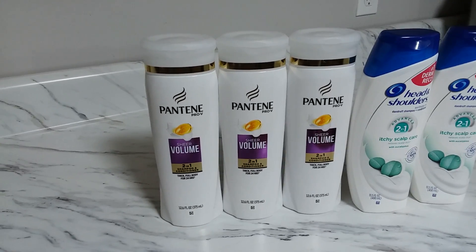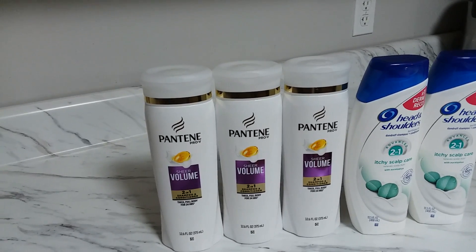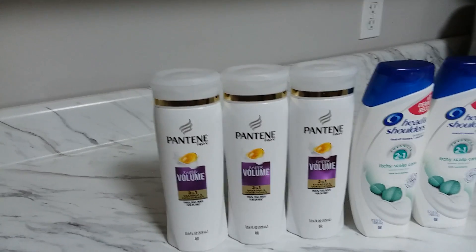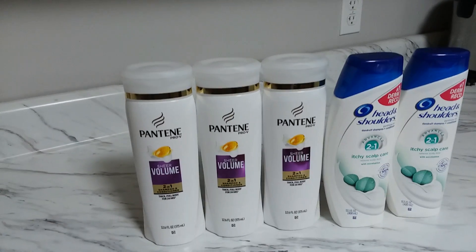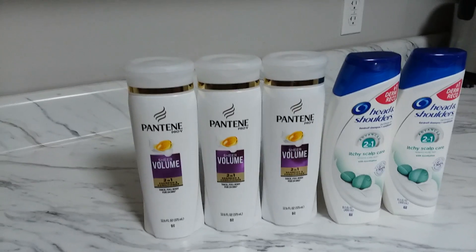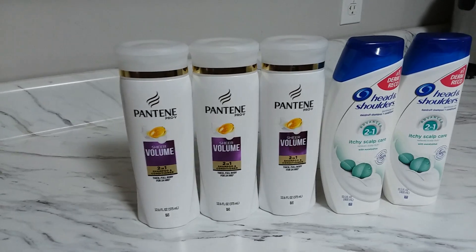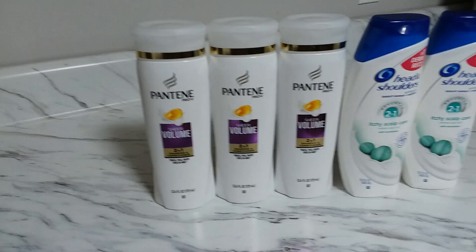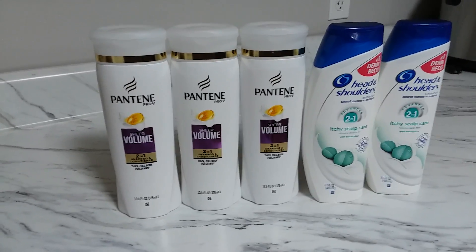I hope you guys liked my video. Please give me a thumbs up, and if you're not subscribed yet, please click that subscribe button so you'll be notified when I have a good deal. Thank you to all my subscribers and viewers. Subscribe so you can save money by watching YouTube coupon videos. Have a blessed day and I'll see you on my next haul — bye for now!